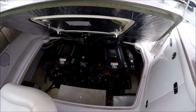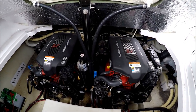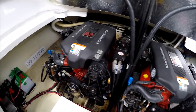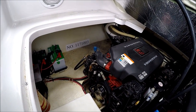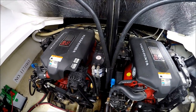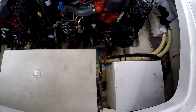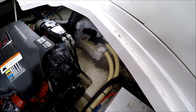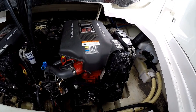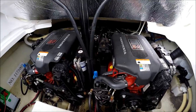Here's our engine compartment. We see twin Volvo 5.0 GXI engines — nice and clean, well maintained. Off to starboard we have our batteries. In front of us we have our holding tank, water tank, hot water heater, and there's our vacuum flush system. Nice, neat, clean, well cared for — belts in good condition, risers and manifolds sharp.